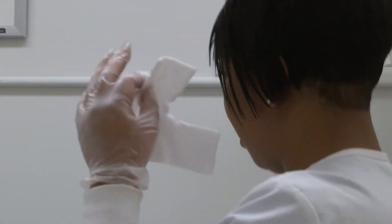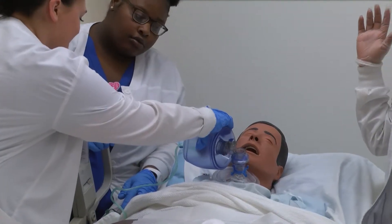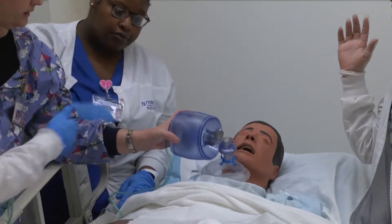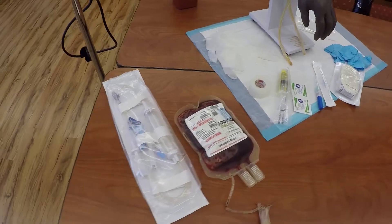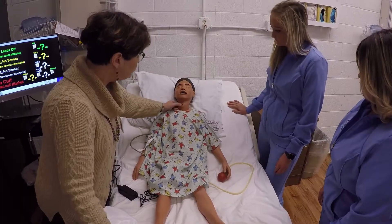graduates are eligible to take the National Council Licensure Examination for Practical Nurses. Successfully passing that test will result in earning a license to practice with the title of a licensed practical nurse.